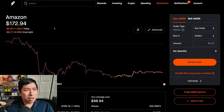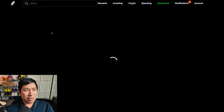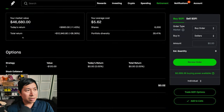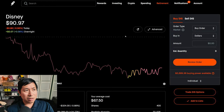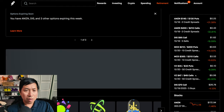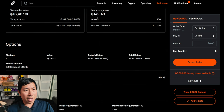For my stocks: I have Amazon at $172.94, average cost $98.94, total return $22,205.76. I have 6,000 shares of SoFi at $7.78, average cost $5.62, total return $12,940.80. I have 400 shares of Disney at $90.97, average cost $67.50, total return $9,388. I have 100 shares of Google at $164.67, average cost $142.48, total return $2,219.